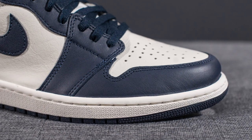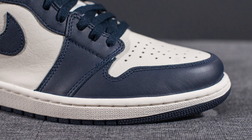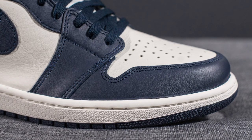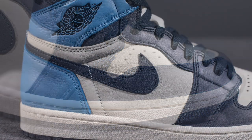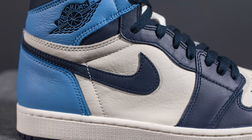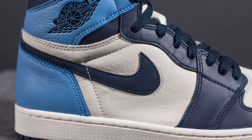Wrapping around the edge of the toe box, we have this Obsidian or Navy Blue colored leather. In comparison to the Sail leather, this Obsidian leather isn't nearly as good, however it wasn't bad either. Moving to the sides of the shoe, we again have that Sail leather, and then overlaid on top of this we have the Nike swoosh done in Obsidian.